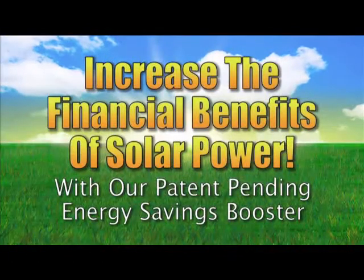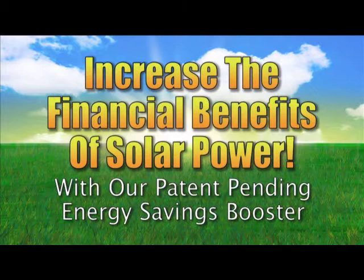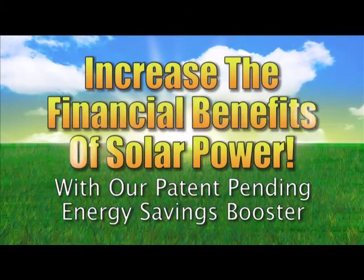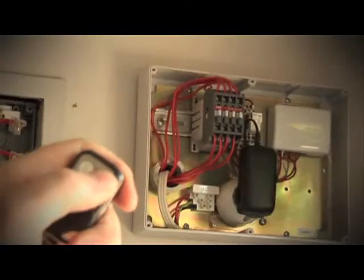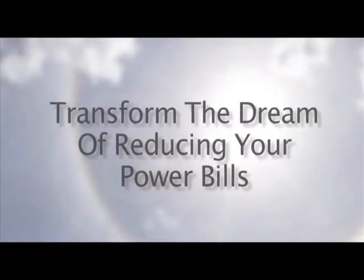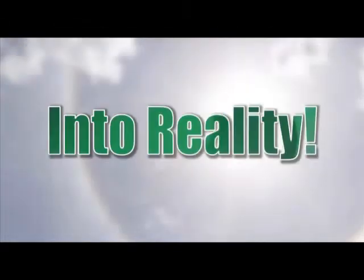Only Venergi offers a patent-pending energy savings booster that will increase the financial benefits you would expect from solar. This innovative Venergi power savings system could transform the dream of reducing your power bills into reality.